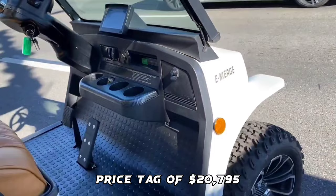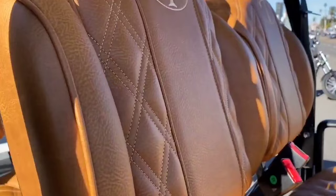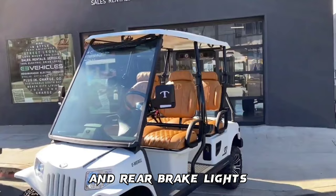The 2022 Tomberlin Lifted eMERGE E4SS Saloon Six-Passenger LSV Golf Cart comes with a fully integrated rear-view camera, dual backlit side mirrors, 7-inch LCD, LED emergency roof and rear brake lights, windshield wiper, and many more features that make it a great choice for purchase.